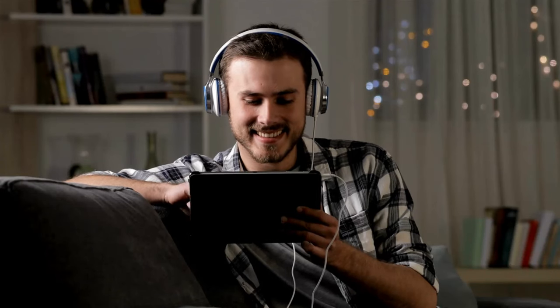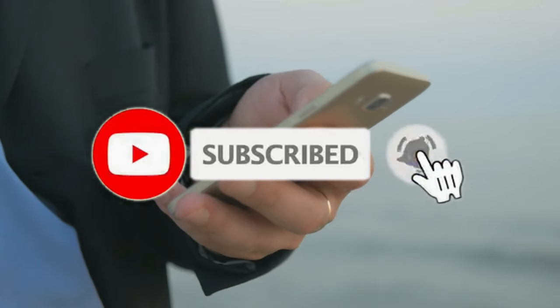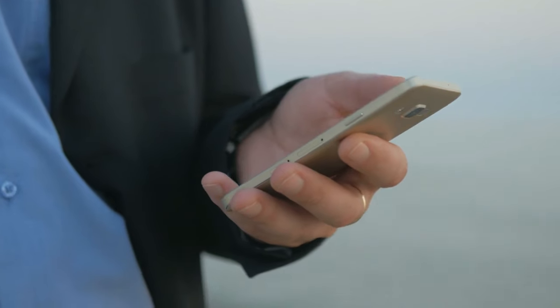Thank you for sticking with me all the way to the end. Please like, comment, and subscribe, and make sure the notification bell is turned on so you don't miss a video.